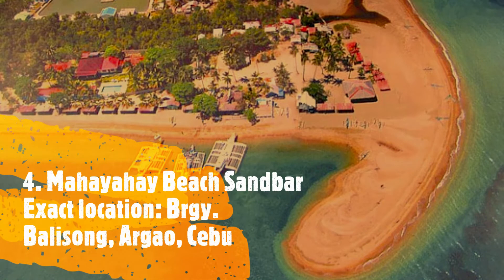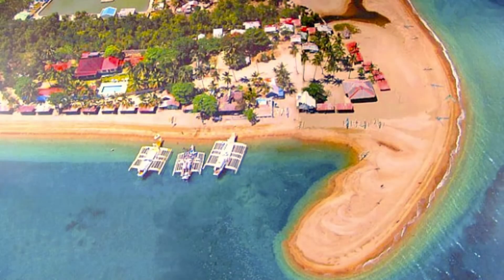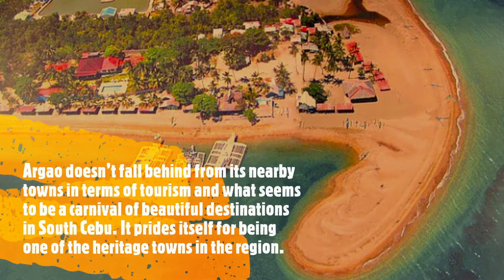Number 4, Mahayahay Beach Sandbar. Exact location: Barangay Balisong, Argao, Cebu. Argao doesn't fall behind from its nearby towns in terms of tourism and what seems to be a carnival of beautiful destinations in South Cebu.